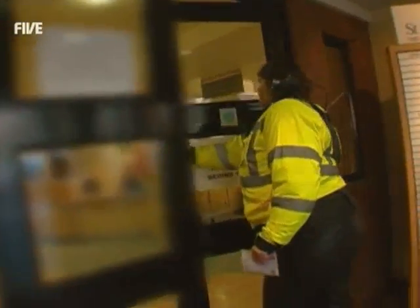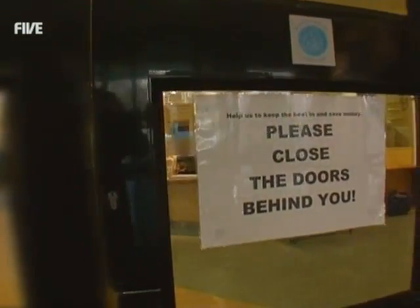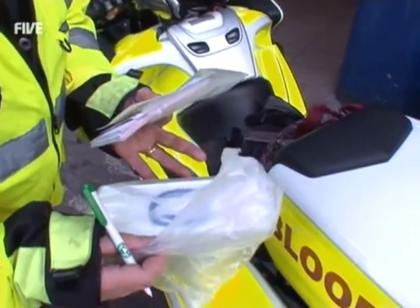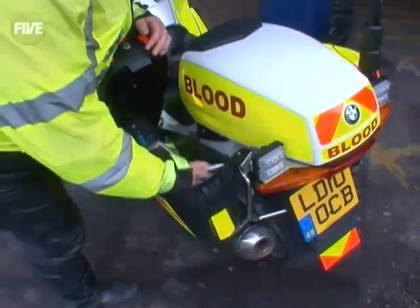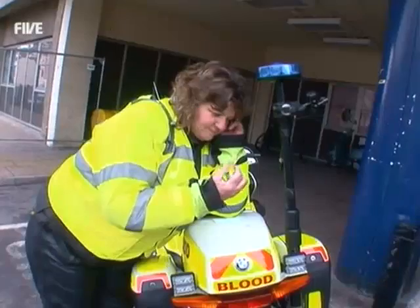The equipment Mel is here to pick up is needed to treat premature babies. These are the syringes we had to collect. But while Mel was inside, she received a priority job she can do on the way to the neonatal unit.